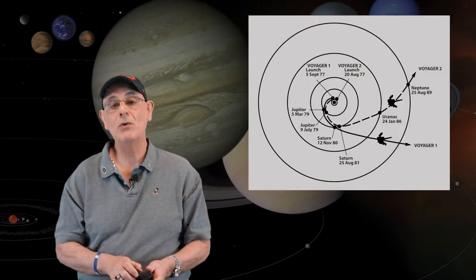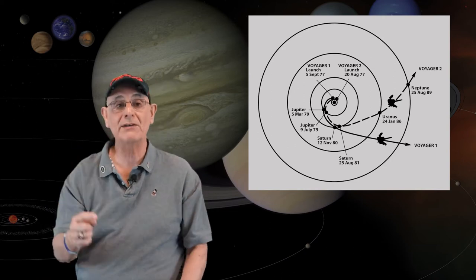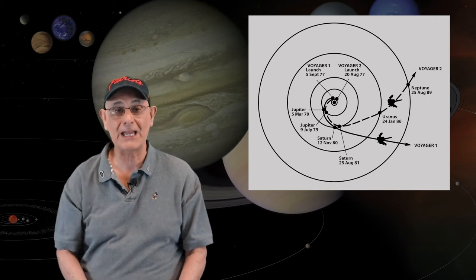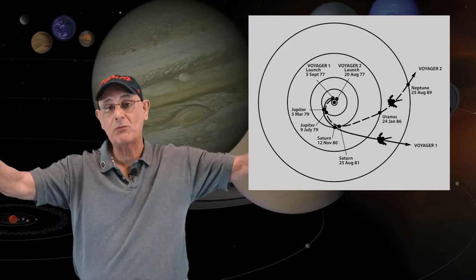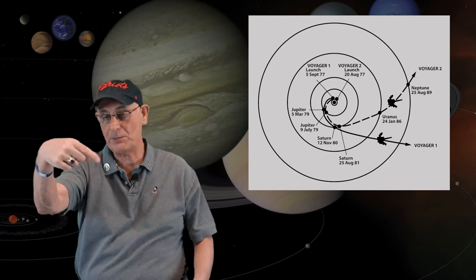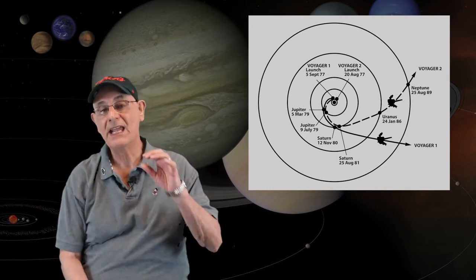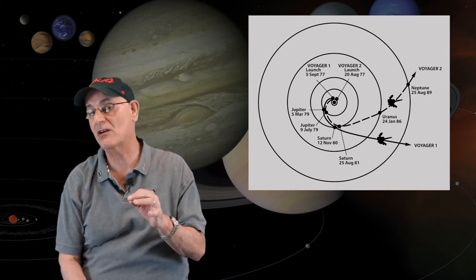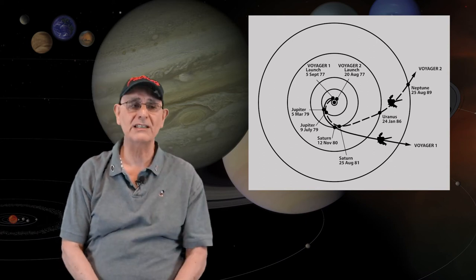Voyager 1 went around Jupiter, went around Saturn, and used what we call a gravitational boost to continue its path. But then when it went around Saturn, it changed its direction, broke away from what we call the ecliptic, and headed outside of our solar system. It's on its way to one of the nearest stars and should make contact with those stars in about 40,000 years — give or take.